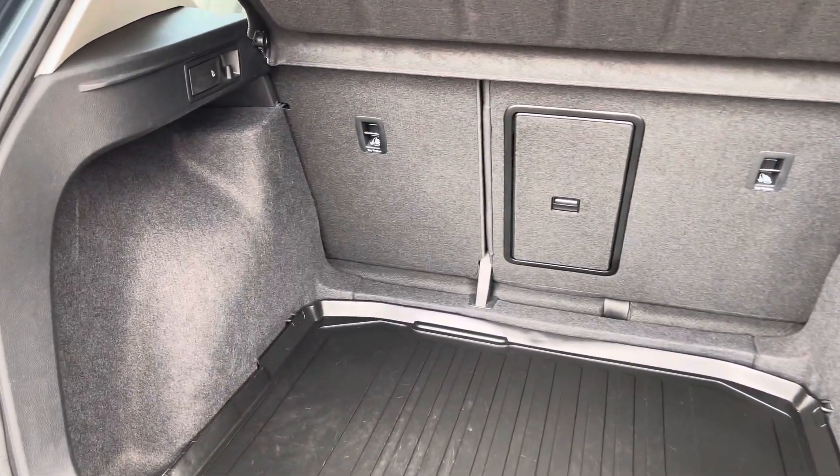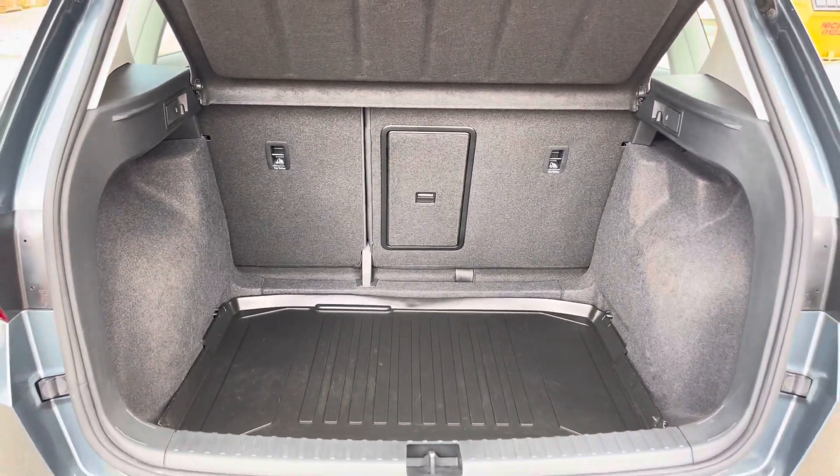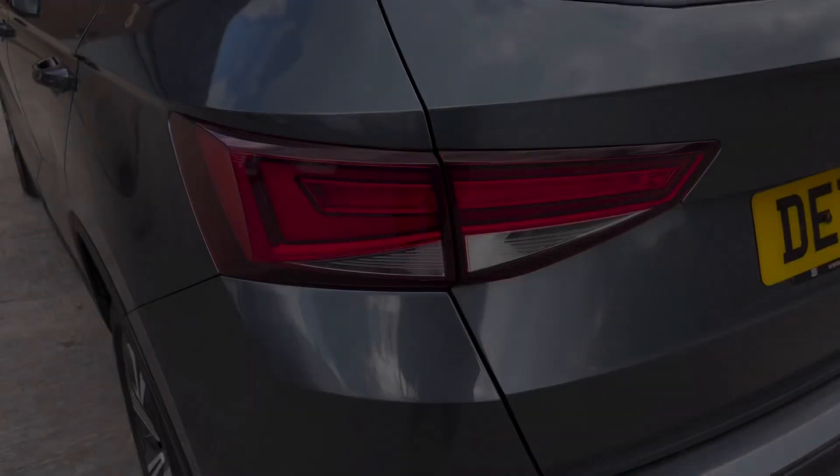Into the boot now, we can see that there is enough room for two large suitcases here, plenty of room for your weekly shopping, and the rear seats are fully foldable should you require any more space.